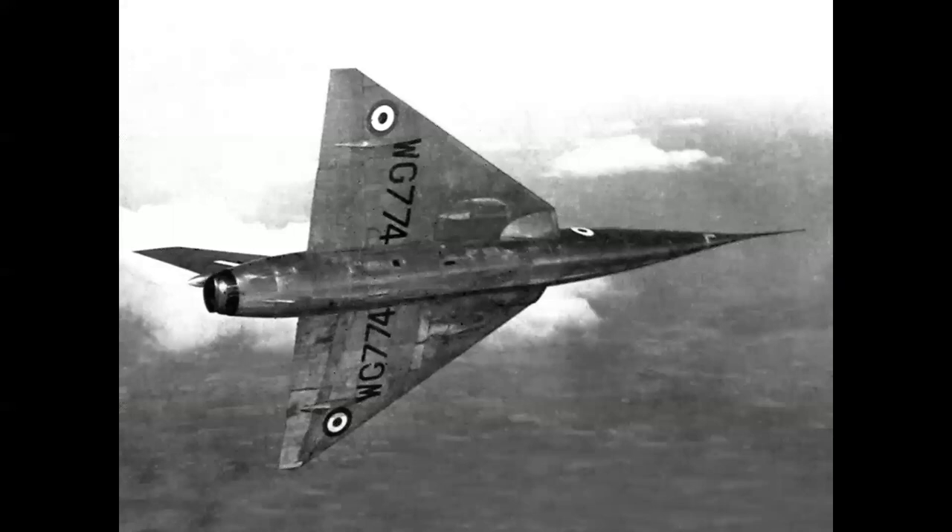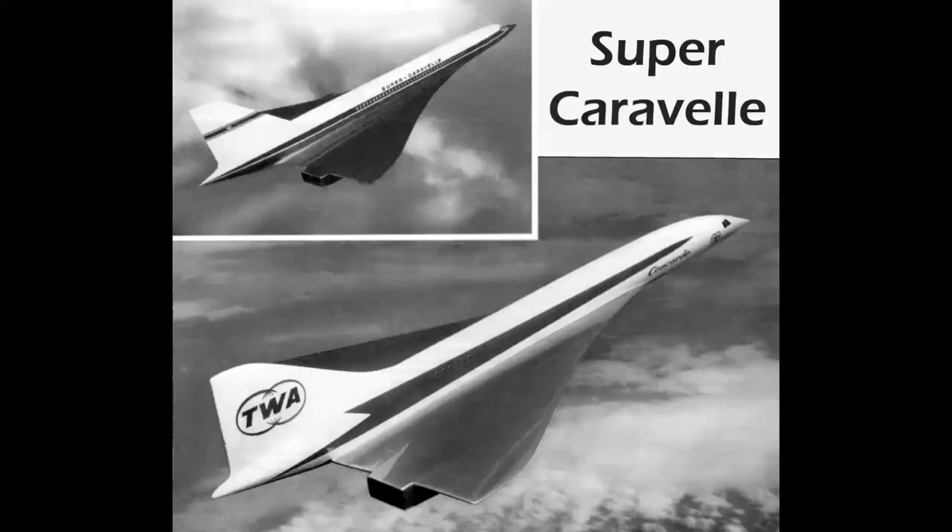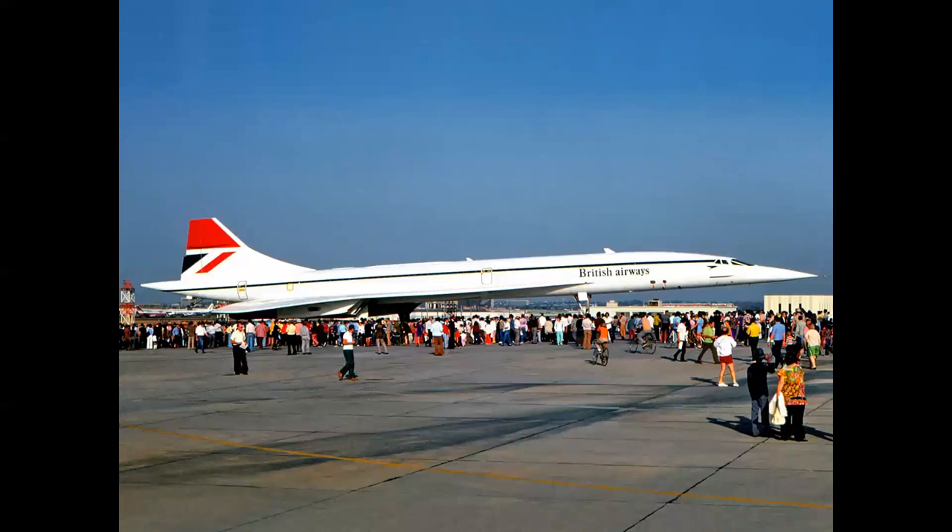Now we're in the supersonic era. The Fairey Delta 2 was the first airplane to fly more than 1,000 miles per hour. In March 1956 the Delta 2 set a world record, beating the previous US record by more than 300 miles per hour. This was the beginning of the supersonic age. France had a proposal called the Super Caravelle, and Great Britain was studying supersonic transports; those two efforts were merged in the early 60s to produce the Concorde — seen here in British Airways markings during a 1974 visit to LAX.